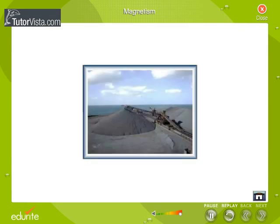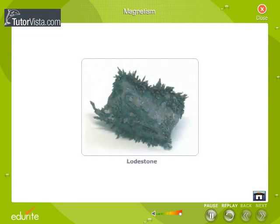Magnetic phenomena were first observed at least 2500 years ago in fragments of magnetised iron ore found near the ancient city of Magnesia. These fragments of iron ore attracted substances like steel, iron, nickel and cobalt and were called magnetite. Greeks discovered the magnetic property of iron ores. This natural magnet was used by mariners for navigation and was called lodestone.